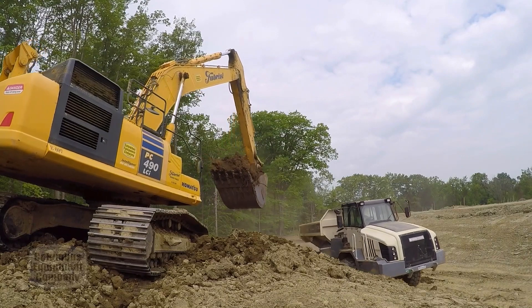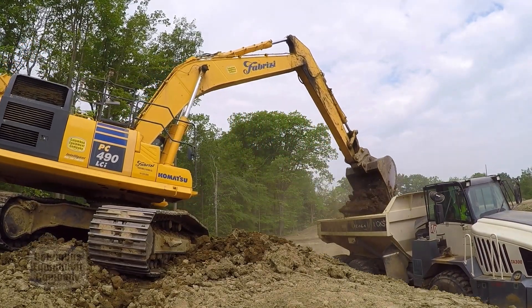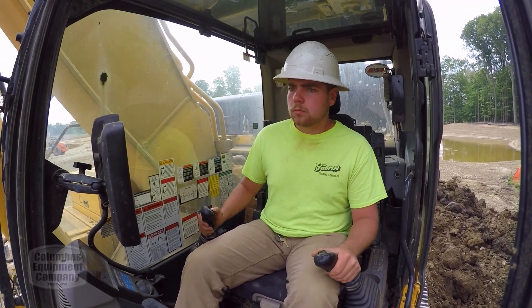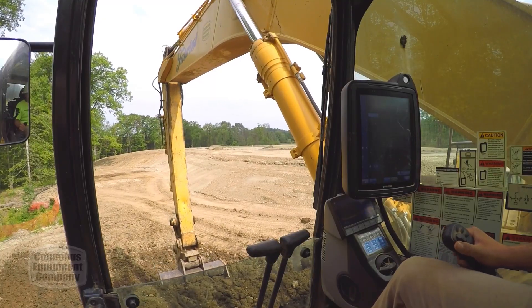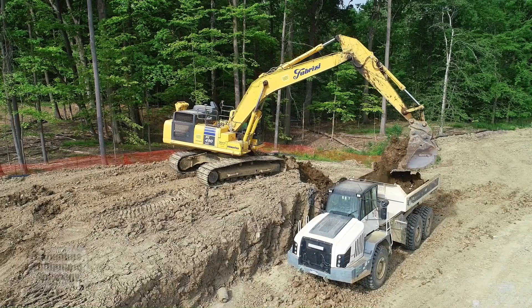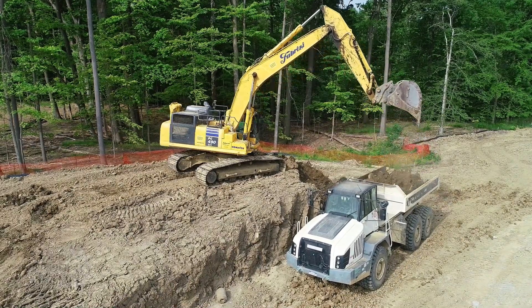We started buying Komatsu equipment back in the early 90s. I think the first machine we bought was a 220-3, and we liked the results we got from it and kept buying them from there. Very comfortable machines. We go off the responses of the operators of what they like — they like the machines, they like the smoothness, they like the production, and just the operator comfort in general.